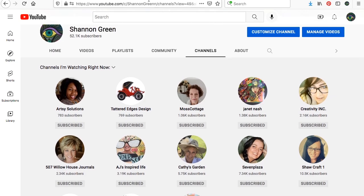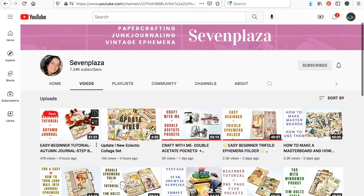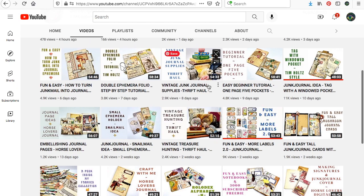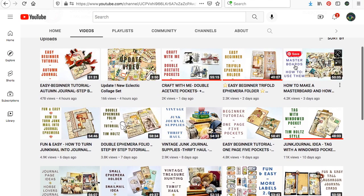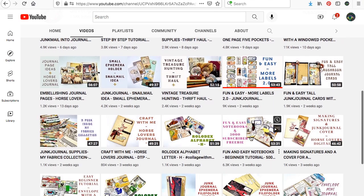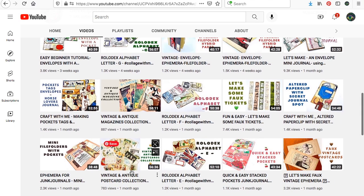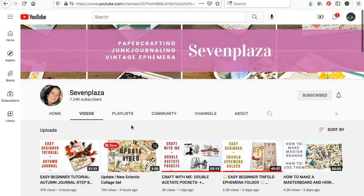This is Margaret on Seven Plaza, and one of her videos came up as a recommended video for me because I had not seen her channel before. It was these labels that she makes — she has a couple of videos on just making simple labels out of your junk journal fodder that you have laying around. She has a really good vintage style that I like, and lots of good tips, techniques, ideas, and different ideas for your journals. So you will definitely want to go visit Margaret at Seven Plaza. She has an awesome accent too.